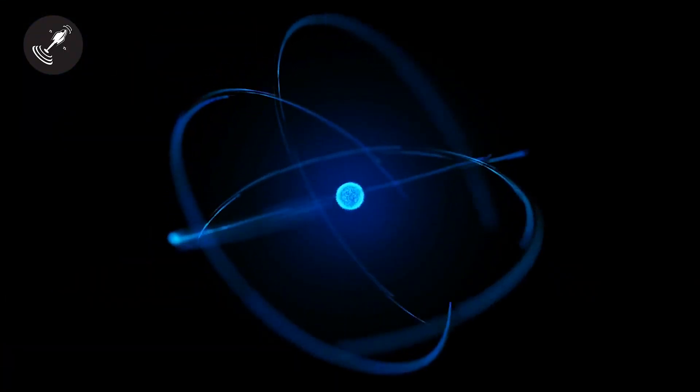The universe was a single hot and dense point billions of years ago. Of course, with time it cooled down, and the electrons and nuclei interacted with one another. That is when the first formation of the atoms took place.